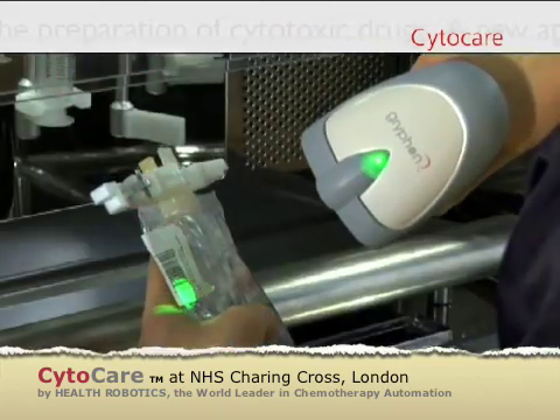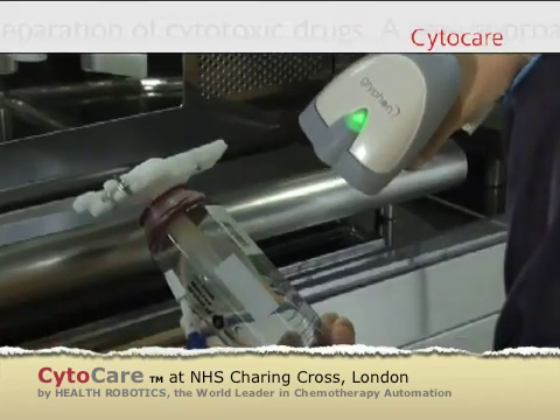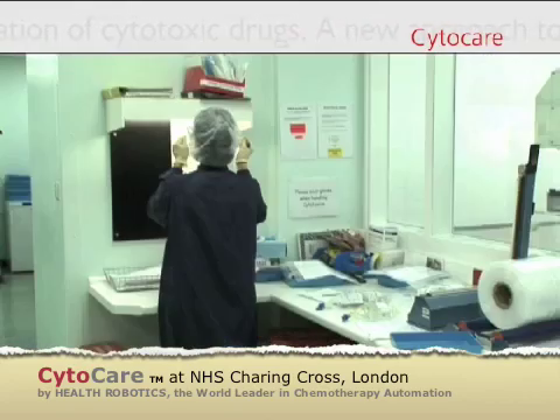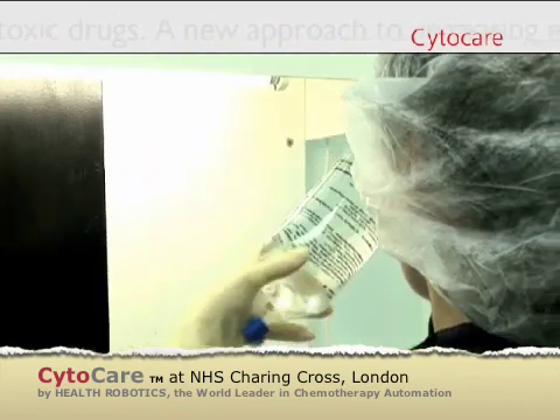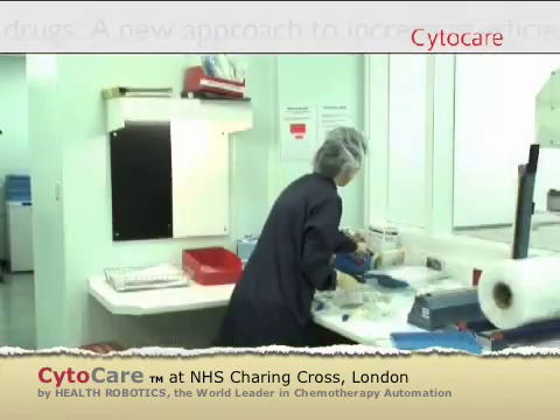Infusions are then retrieved and scanned to produce a final label with patient details. After a final quality control check, infusions are ready for delivery to the patient care area.